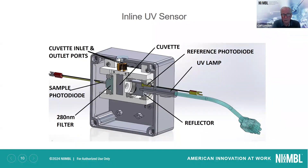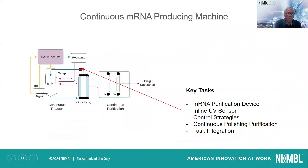This is an inline UV sensor that we developed that allows us to measure the concentration within the reactor, and as nucleotides are depleted, we can add them back into the reactor. It's a small device that measures the fluid content coming out of the mRNA binding columns, and a signal will be sent to the system control that determines which amounts of NTPs need to be added.